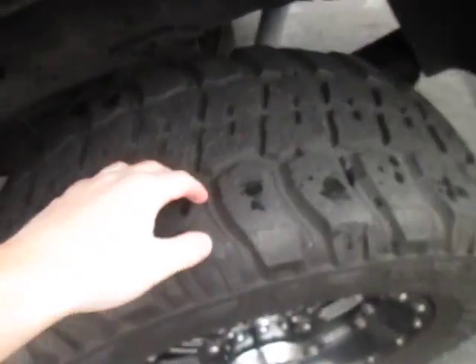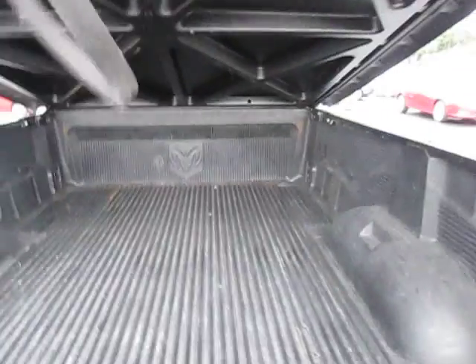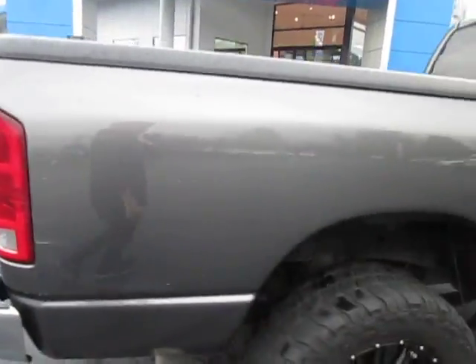We've got some good tire tread left. The bed cover does lock — it's an Undercover lock, you just lift it up, it's on hydraulics, so it's great. This was a work truck, so you can see it's got a plastic bed liner insert in it as well, which is great to help protect the bed.